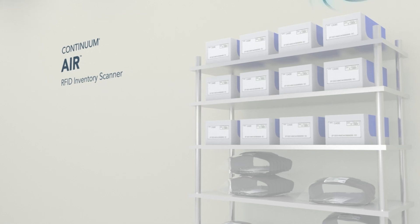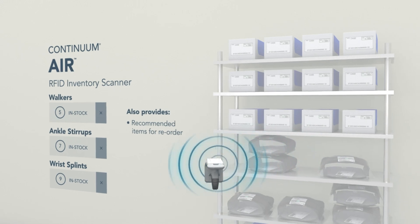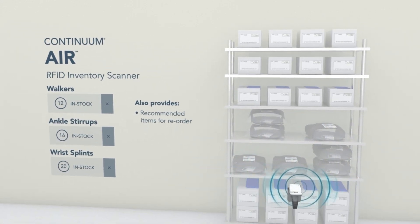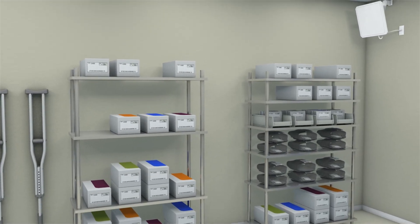Continuum AIR is a portable RFID reading device that simplifies inventory management by automatically receiving, dispensing, and counting inventory. Continuum Vault secures costly inventory while maintaining the benefits of AIR.